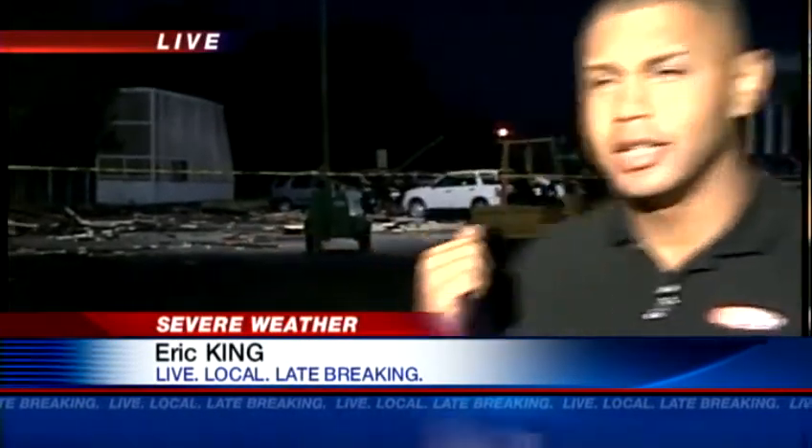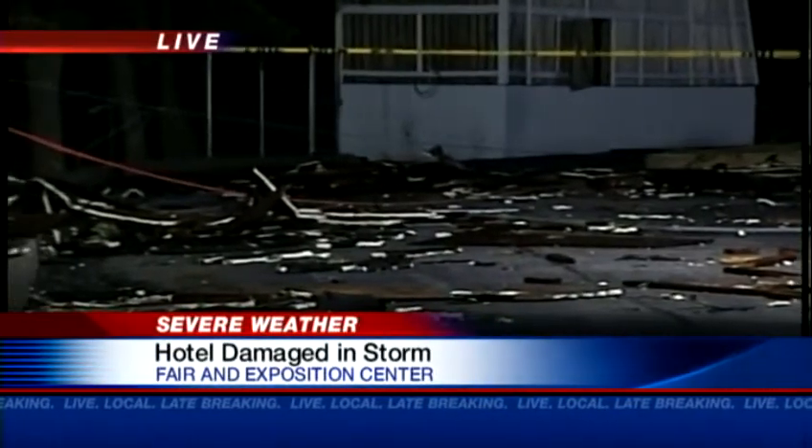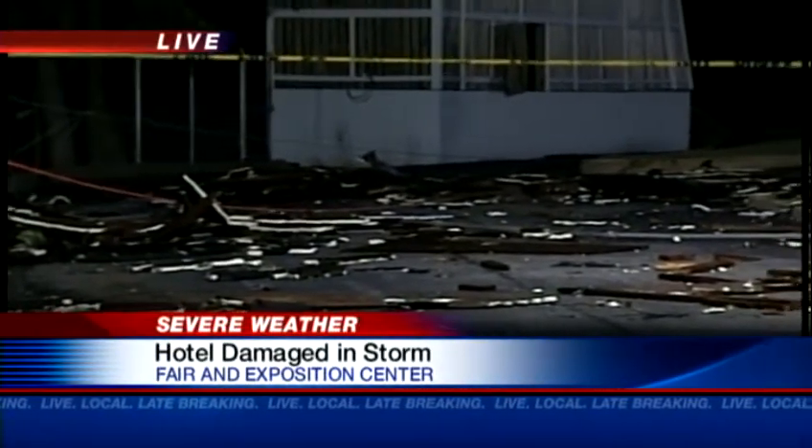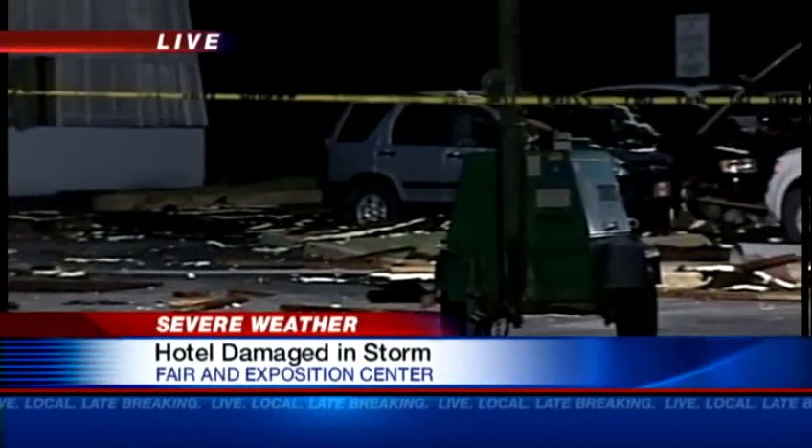Hey Natasha, good morning to you. Let's dive right into this. This is the parking lot of the Crowne Plaza. Most of it is blocked off right now, and you can see why — there's debris all over the place here. A number of these cars are damaged. This, of course, is the direct result of the storms that came through last night.